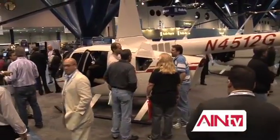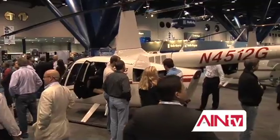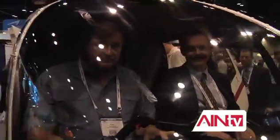Leather seats are standard on the R66, as is a baggage compartment large enough to haul your golf clubs. Robinson is pricing the R66 at $770,000, with an anticipated delivery schedule to begin later this year. Be sure to check AINTV.com regularly, as we'll be posting updates throughout the show. For all of us here at AIN-TV, I'm David Lombardo. Thanks for watching.